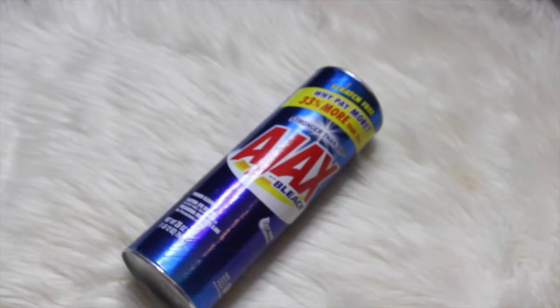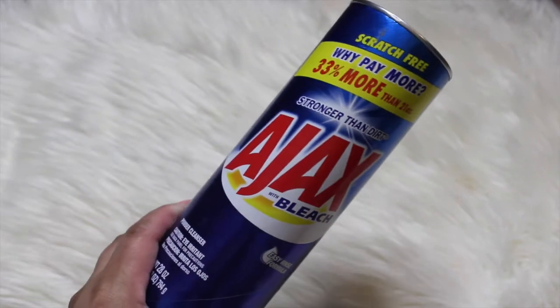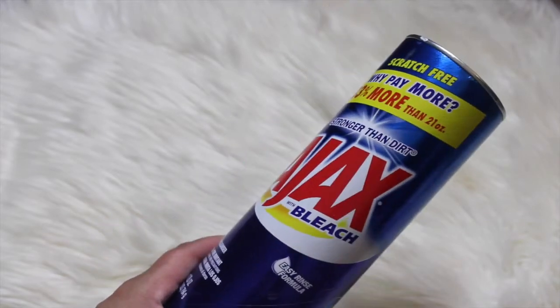I wanted to share with you today a small little Dollar Tree haul. I'm gonna try to get out more videos for you guys — some more DIYs, I have one planned that I want to share. So let's get on with this Dollar Tree haul.